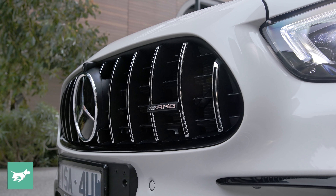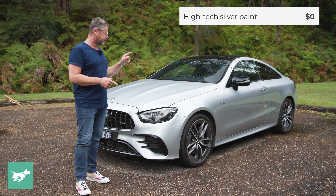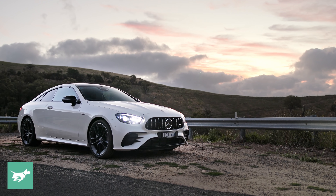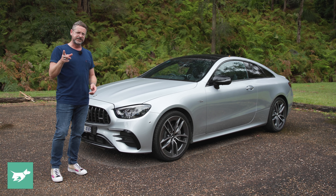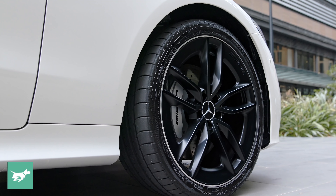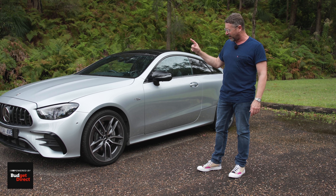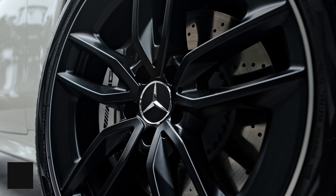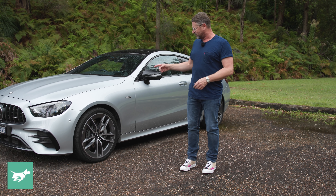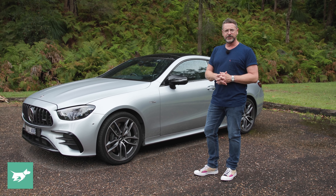Defining the front is this Panamericana grille. There have been a few styling tweaks for 2021, and this silver E53 Coupe is essentially stock — as close as you're going to get to straight off the showroom floor. It does have these 20-inch alloys, which are really cool five-spoke mixed-width alloys — 245 front, 275 back — as a no-cost option. I think they look stunning. Interestingly, it has Yokohama Advan tyres, which is not what I was expecting, but they're good.